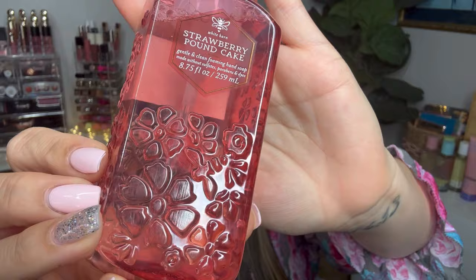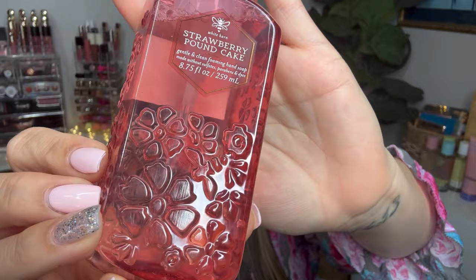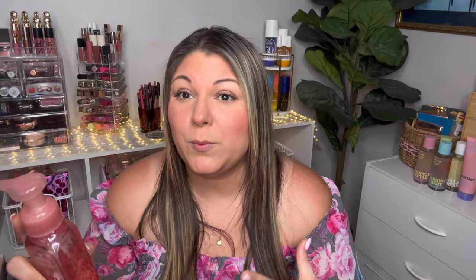I did pick up Strawberry Pound Cake because I love the packaging — it has embossed flowers and birds and a little bee detail. Strawberry Pound Cake is probably one of my all-time favorite hand soaps, and I think it's a year-round scent. The notes are fresh strawberries, golden shortcake, and whipped cream, and it smells just like that.